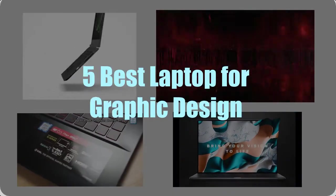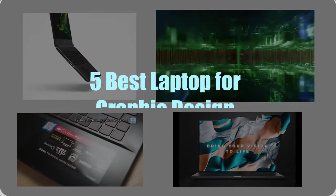In this video, we have analyzed 5 best laptops for graphic design.